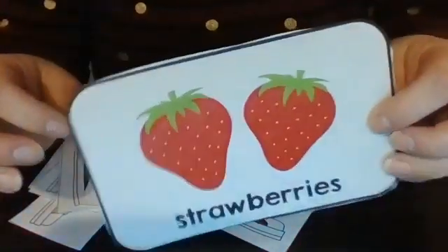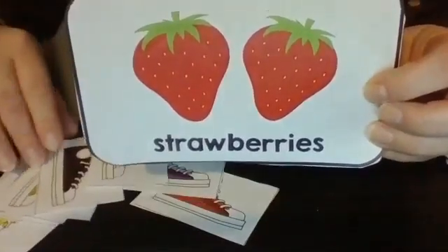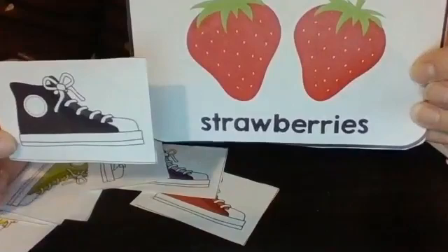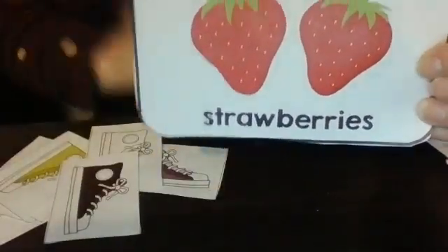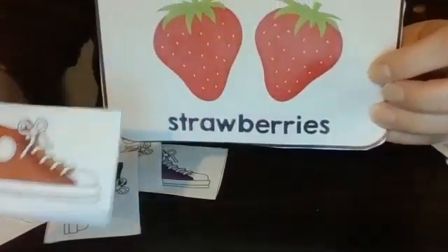How about strawberries? What color do you think his shoe would turn if he stepped in strawberries? Do you think his shoe would turn black? It would not turn black. How about red? Yes, it would turn red.